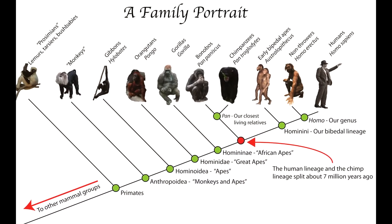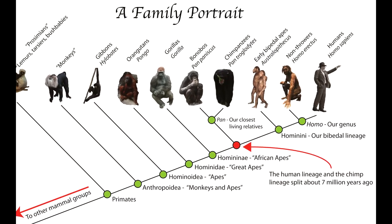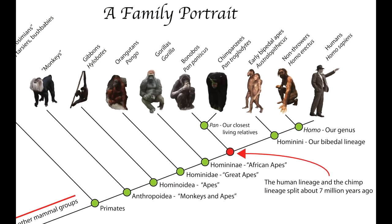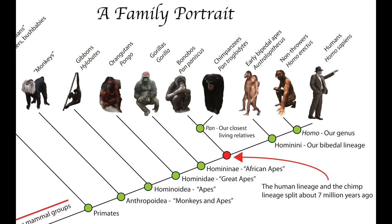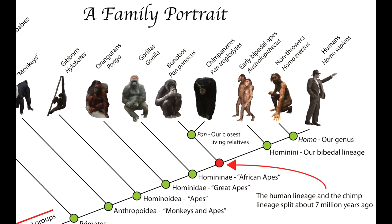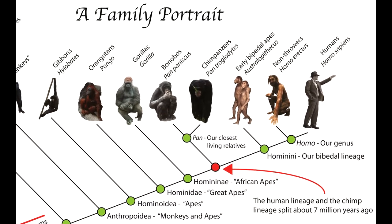Primates diverged into monkeys and apes, which first appeared some 25 million years ago. After that, apes diverged into gorillas, chimpanzees, orangutans, and humans. This occurred at a rate of about one divergence every few million years.